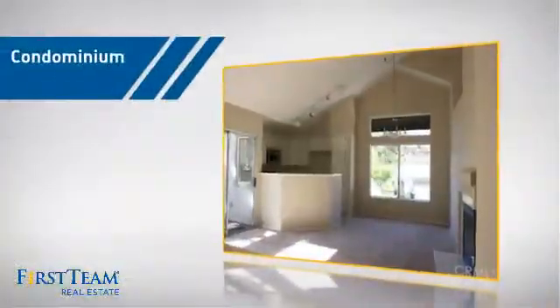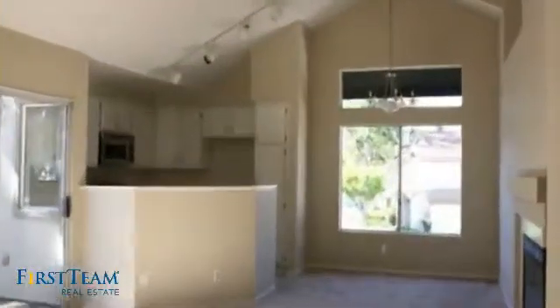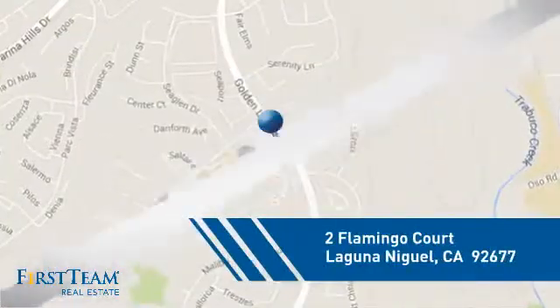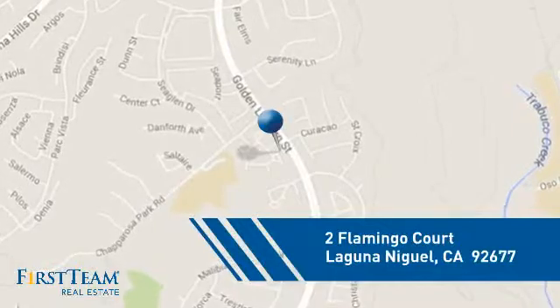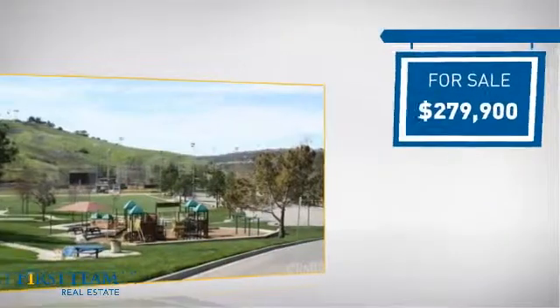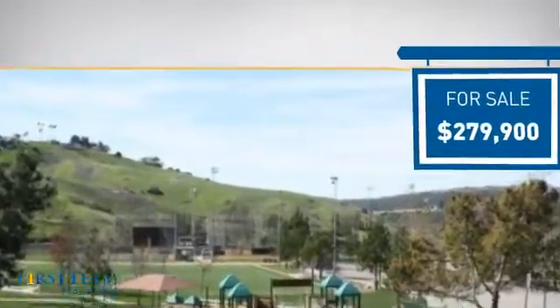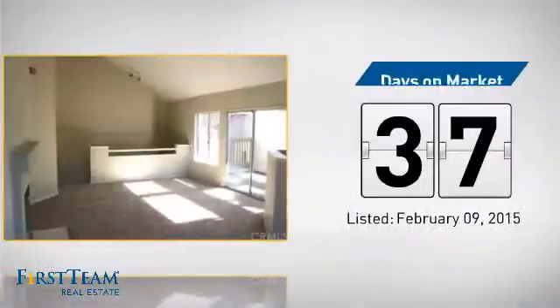This condominium is a great choice for those who want the privacy and easy maintenance of condo living, and it's located in this area. Currently listed at just under $280,000, it's been on the market since February.